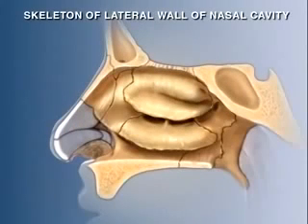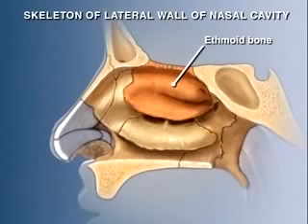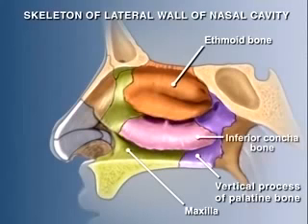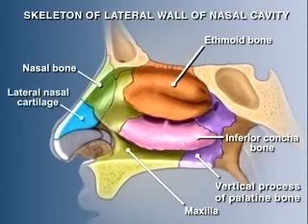Several bones contribute to the lateral wall of the nasal cavity. The ethmoid forms most of the superior part of the lateral wall, including the upper and middle conchae. The lower half of the lateral wall is formed by the vertical process of the palatine bone and the body of the maxilla. The inferior concha is a separate bone. Anteriorly, the lateral wall is formed by the nasal bone and the lateral nasal and alar cartilages, plus a variable number of small, unnamed cartilages.